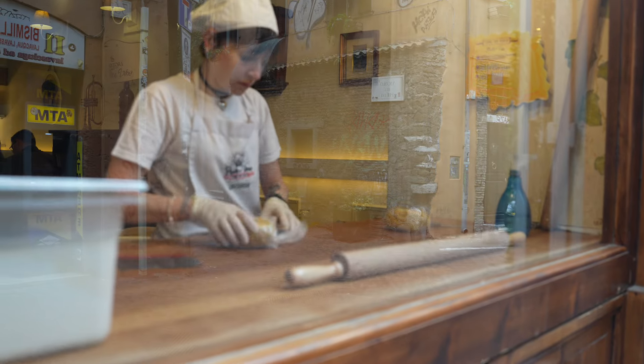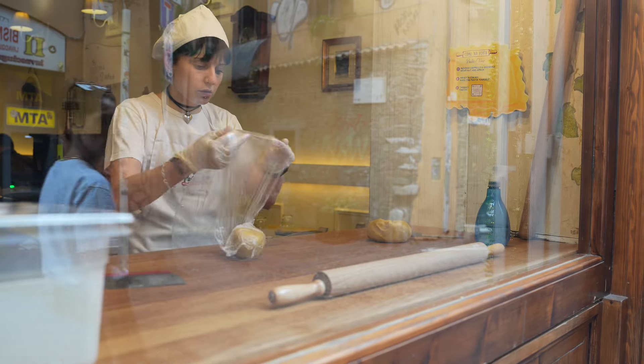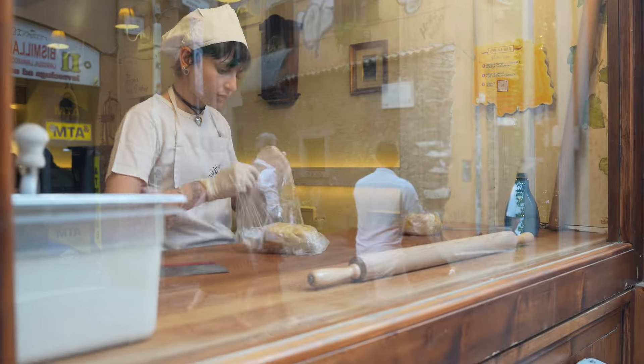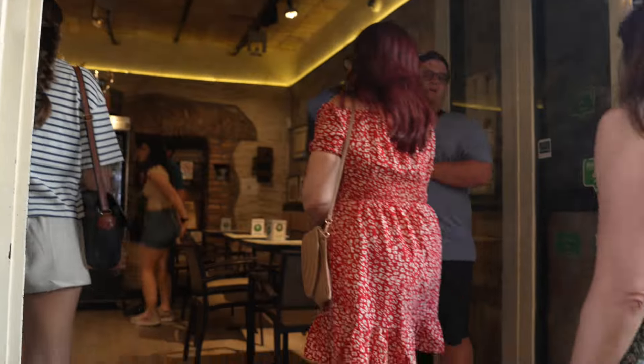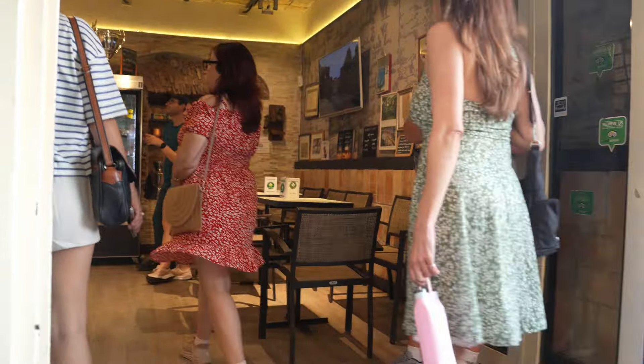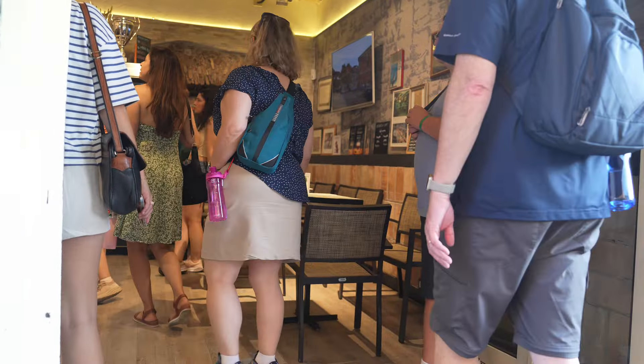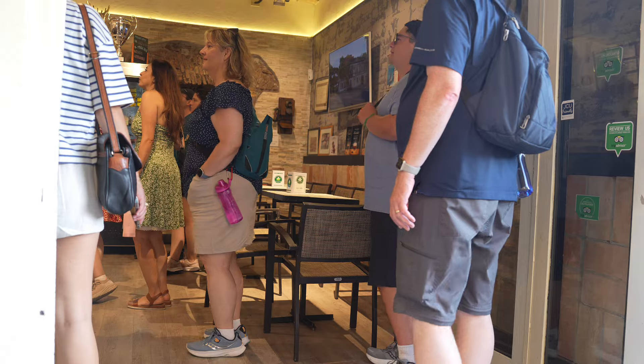When we left the restaurant, you could see one of the employees preparing ravioli in the window, which was a neat touch to the experience. Last but certainly not least was gelato, of course — the perfect touch to end the tour. We each got two flavors, and I picked hazelnut and coconut.